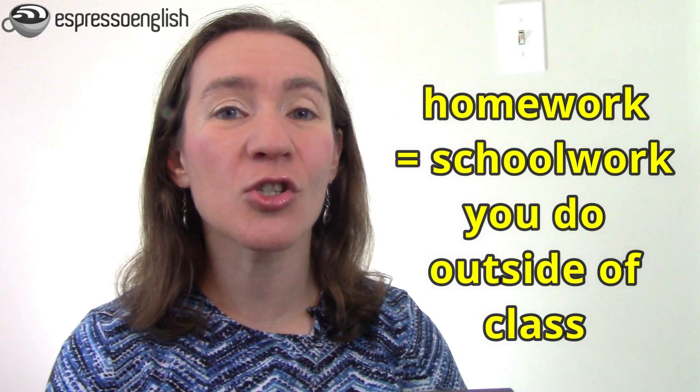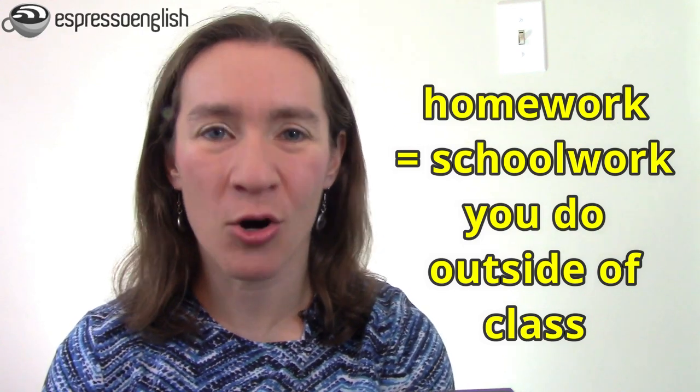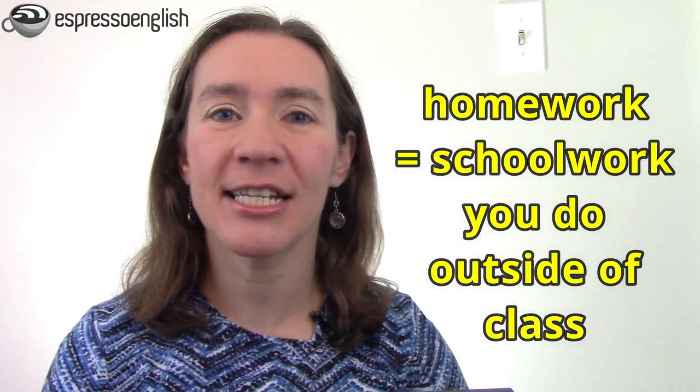Homework refers to schoolwork that you do at home. So if you're in class, your teacher might give you homework — maybe a worksheet, maybe a book or article to read, maybe an exercise to do or something to research — and then you do that homework outside of class, at home. Homework is usually extra practice or an additional assignment to help you practice what you learned inside class, or to take your learning further.